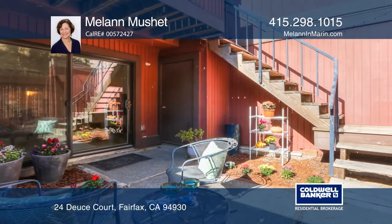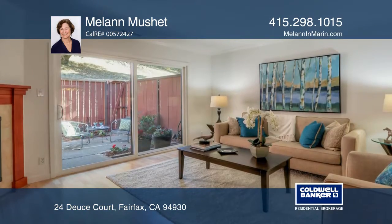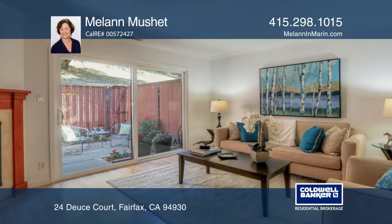Enjoy two light-filled bedrooms, including a master suite with a private deck. The home also has dual-pane windows, solar panels, and is in a park-like setting.